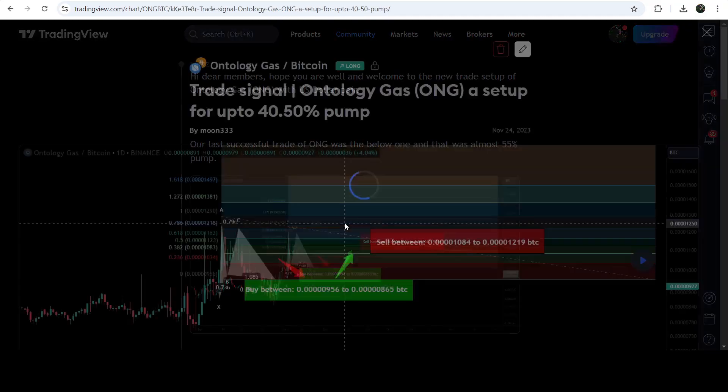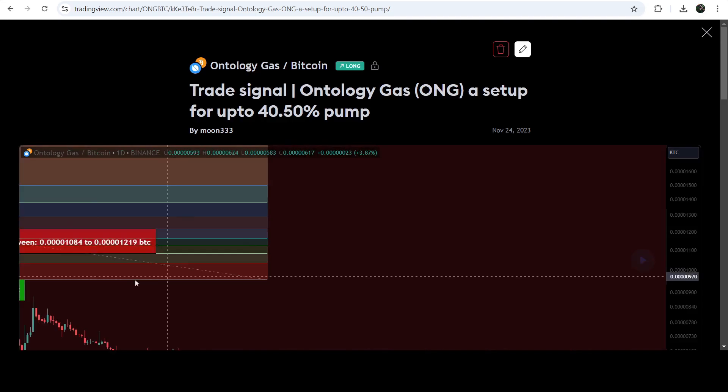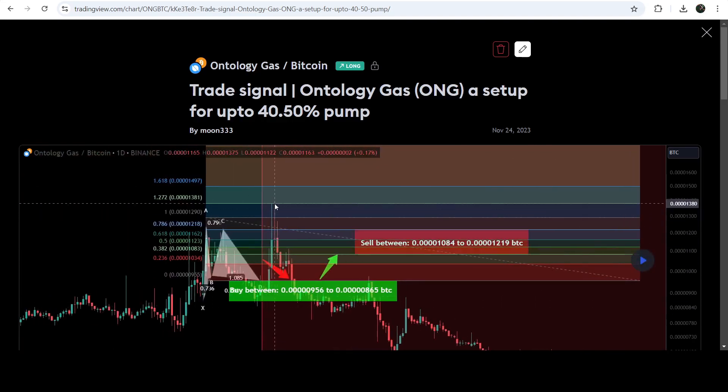Before that, we had almost a 55% pump from a harmonic bullish reversal pattern that ONG formed on the daily timeframe chart with the Bitcoin pair. If I play this chart, you can see that the price nicely moved up from the buying zone and hit the sell targets.